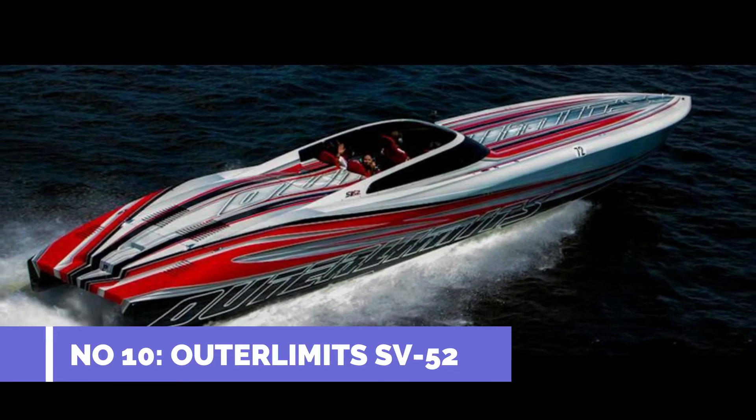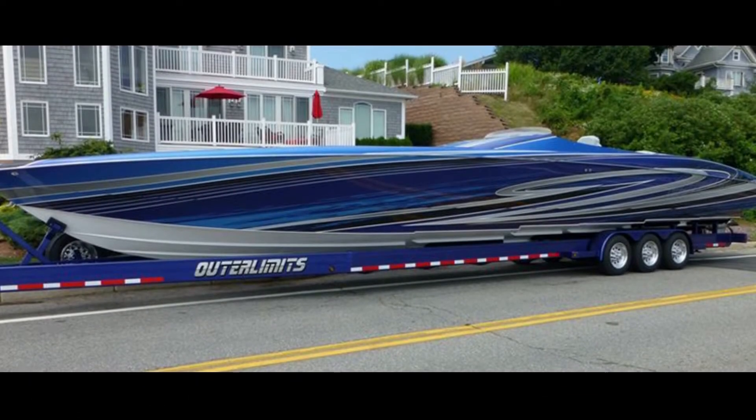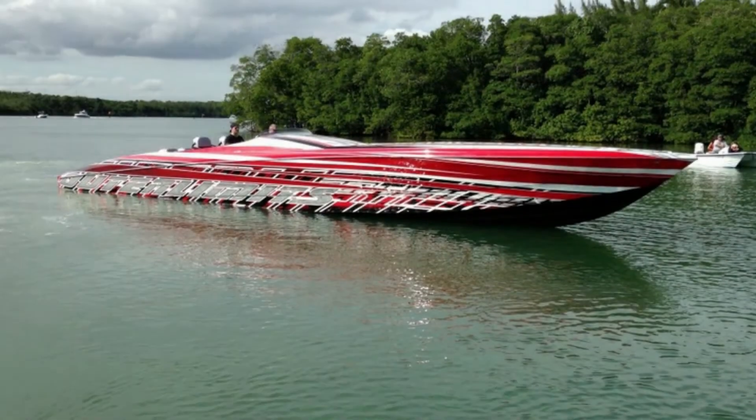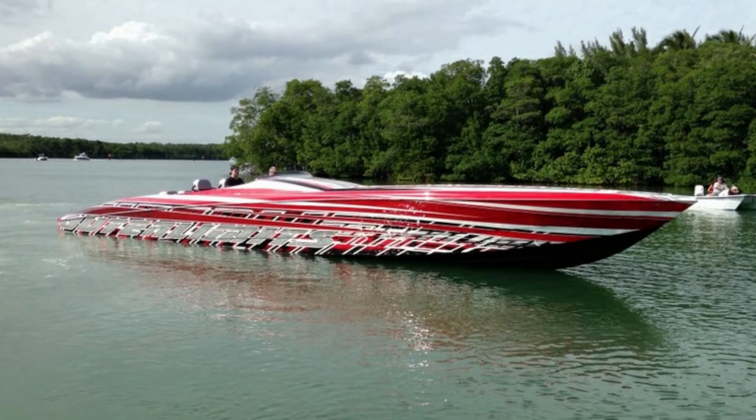Number 10: Outerlimits SV52. Max speed 100 mph. Outerlimits powerboats offer a wide range of speed powerboats. Their faster boat category includes the SV50, SV52, SL44, SL52, and even catamarans like the 43C8T and 48CAT.